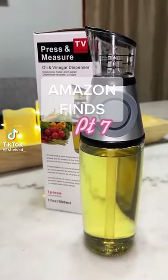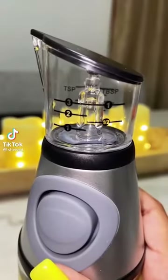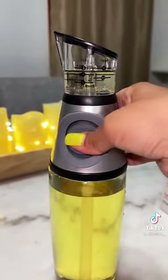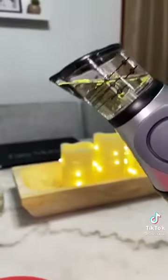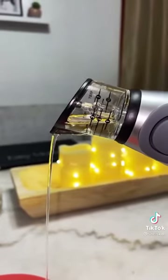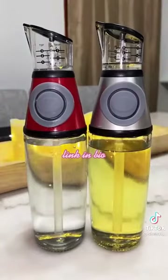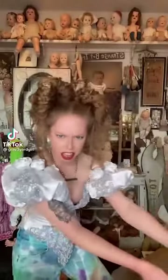Amazon Finds Part 7. This is an oil and vinegar dispenser. It comes with a measuring cup at the tip so all you have to do is pump your desired amount and then pour. This is a great tool to have in your kitchen, and the best part about it is it comes in a two-pack. Link is in my bio.